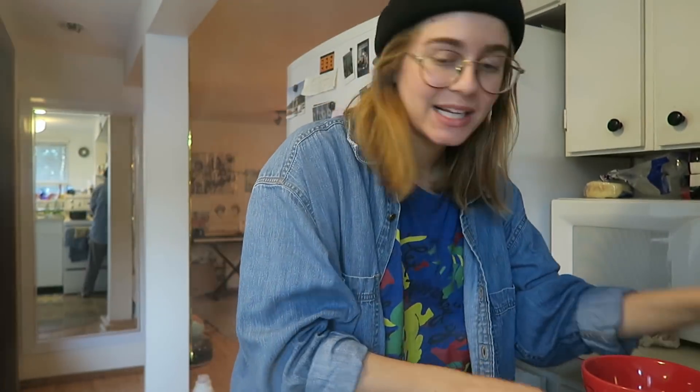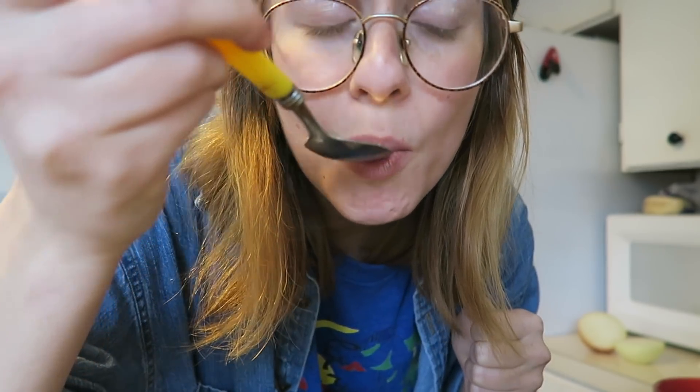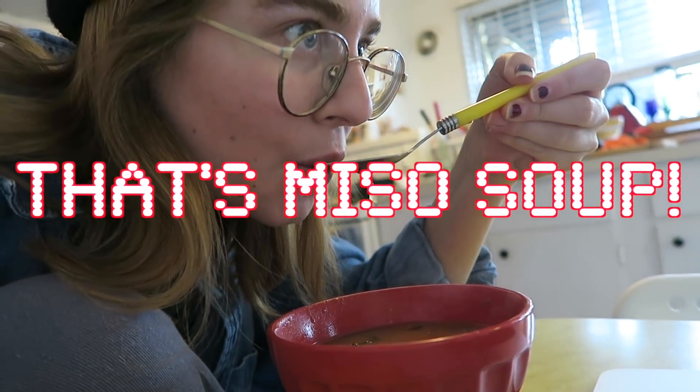It's been simmering for a while. I'm supposed to take some broth, pour it in. I think this is going to be really good. Now I just pour it in. That's miso soup.